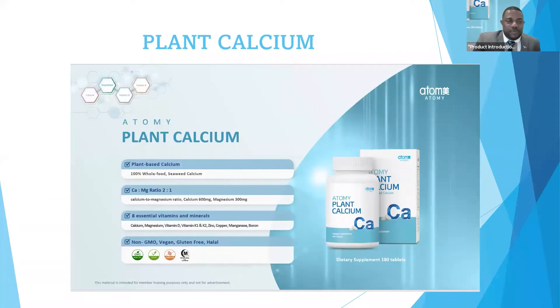The next product I'd like to present today is Atomy Plant Calcium. Everybody knows the importance of this mineral. Calcium from plant sources is maybe even better than calcium from milk and animal products. Your body uses calcium to help normal muscles move and nerves carry messages between your brain and every part of your body. So calcium is very important for us to take.